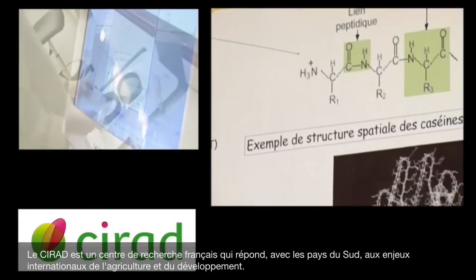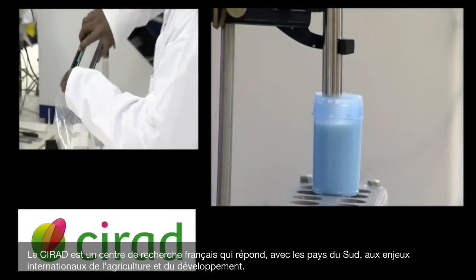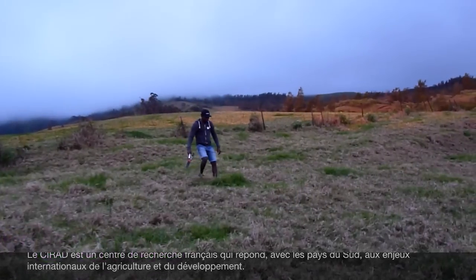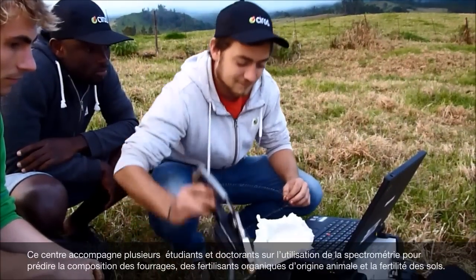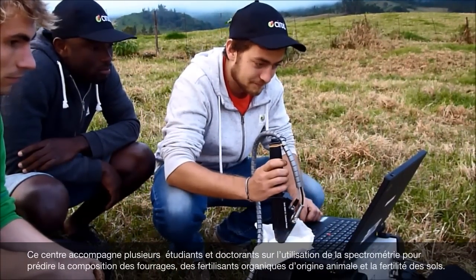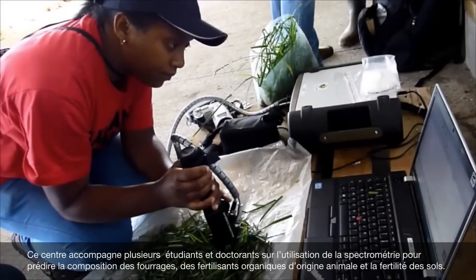CIRAD, a French agricultural research organization working with developing countries to tackle international agricultural and development issues, supports and assists several master and PhD students on the use of NIRS to estimate the composition of forages, animal organic fertilizers and soil fertility.